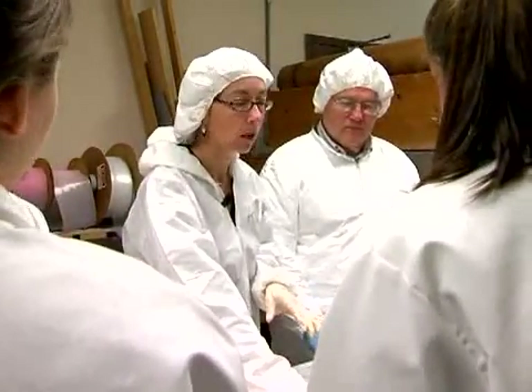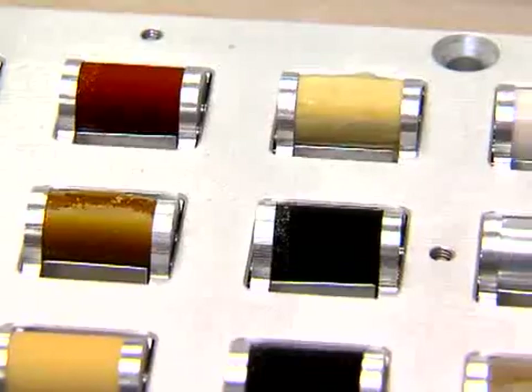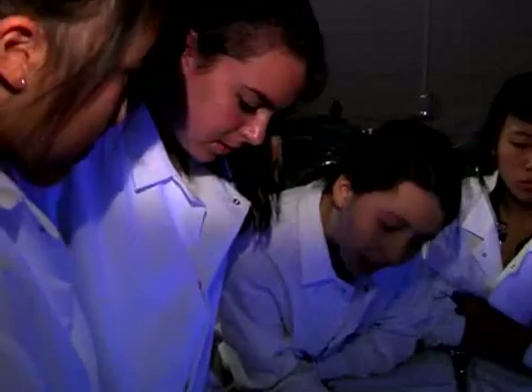This is called the stress piece polymers experiment. Today, the teens are analyzing polymer samples which recently returned to Earth on the space shuttle. Can we turn the lights off? So the sample — what is the sample? It's two mil. PE.